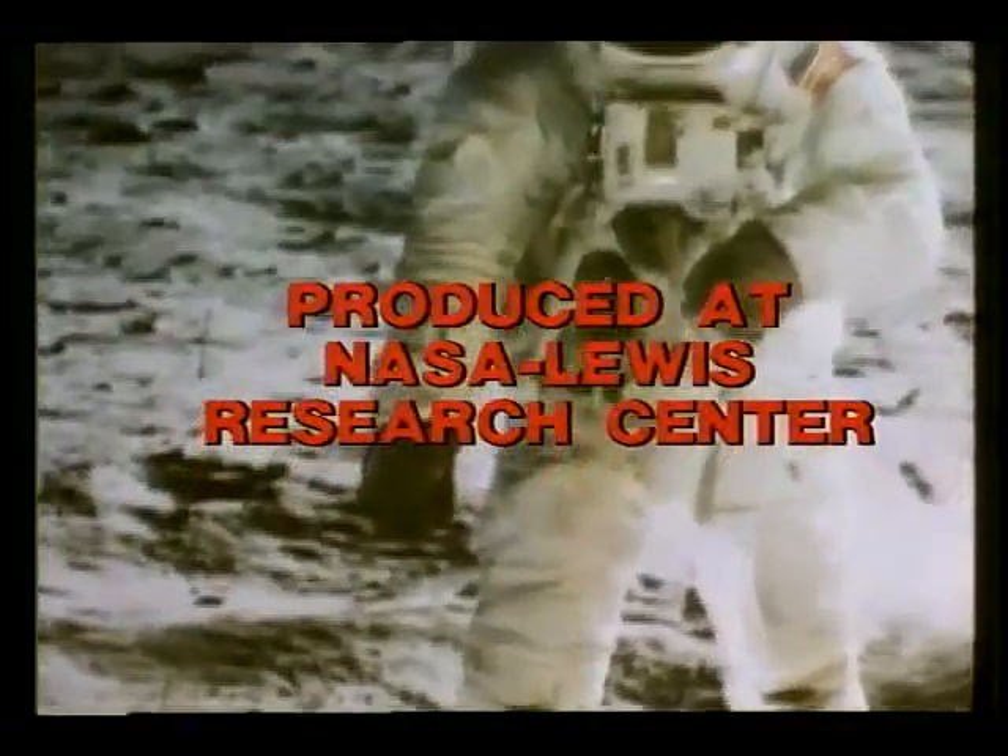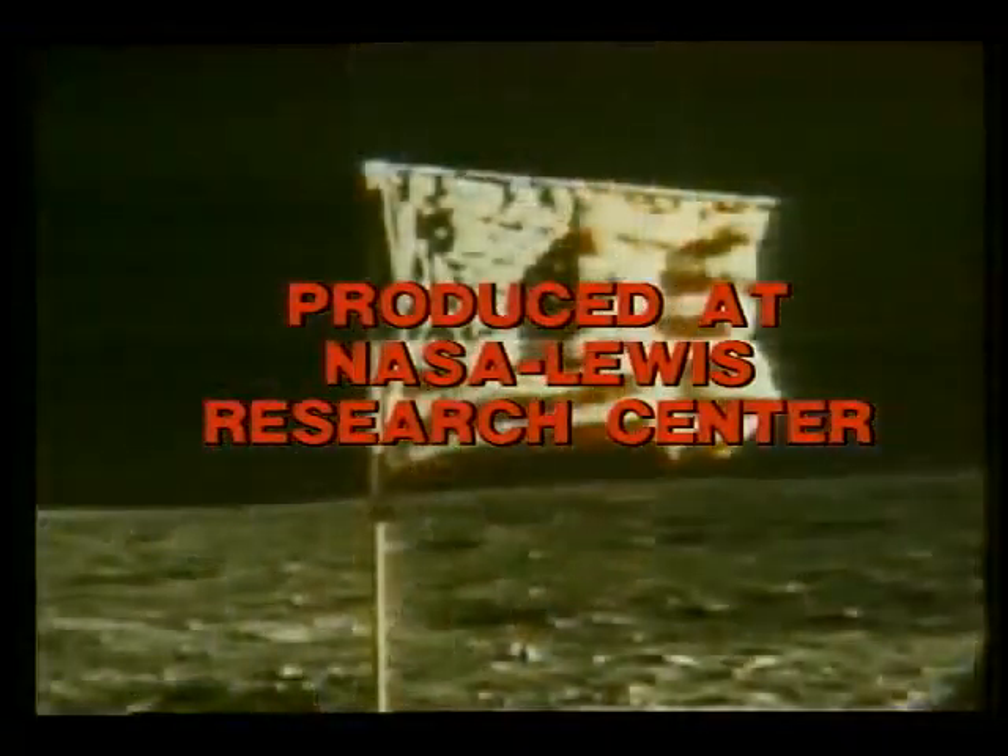Houston, Tranquility Base here. The Eagle has landed. It's one small step for man, one giant leap for mankind.